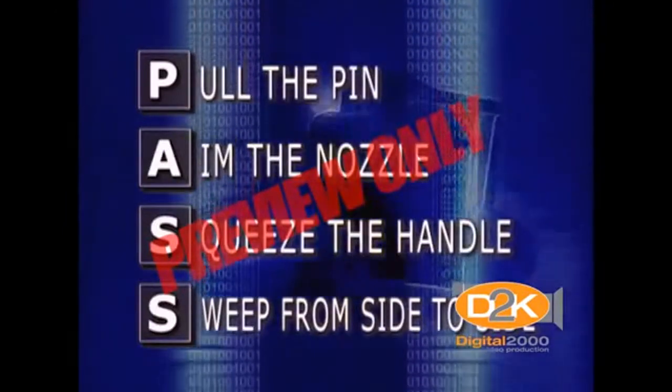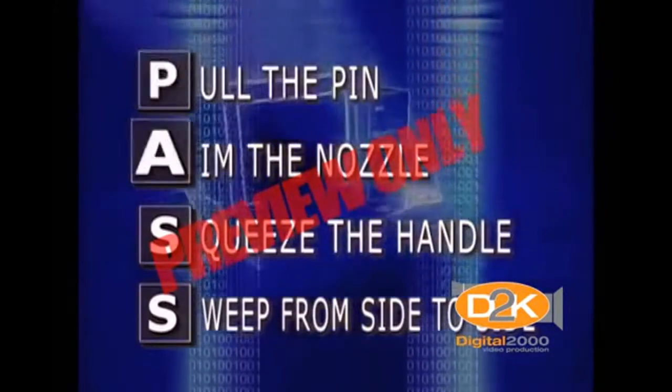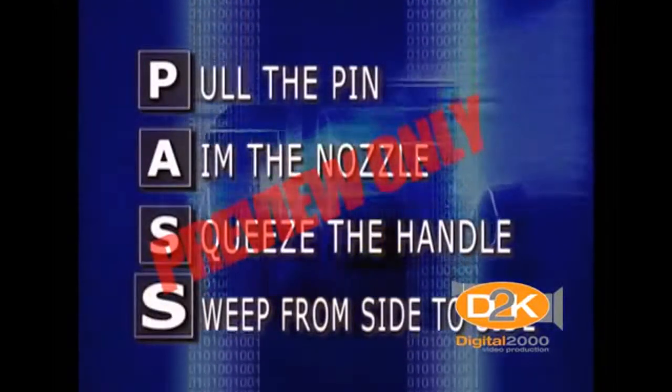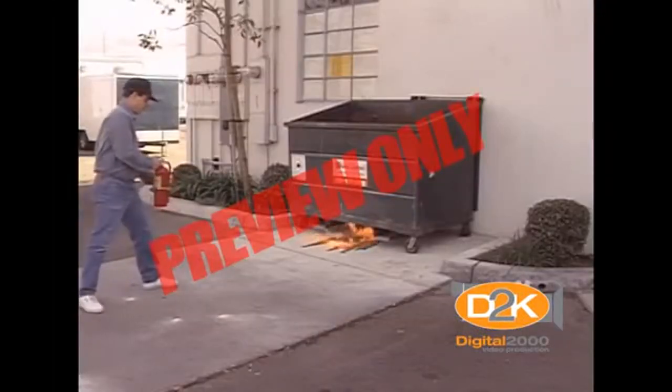When fighting a fire with an extinguisher, always keep your back towards an available escape route. Remember the word PASS: pull the pin, aim the nozzle, squeeze the handle, and sweep from side to side. Let's watch some experts in action.